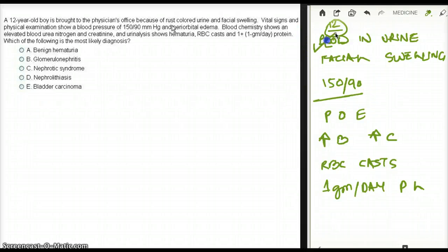We see blood in urine, and only 1 gram per day protein loss, which tells me this is not nephrotic syndrome and not minimal change disease, which is also seen in young people. This kind of kidney problem causes facial and periorbital edema, a bit of hypertension, and elevated BUN and creatinine — everything fits.